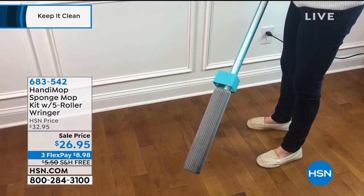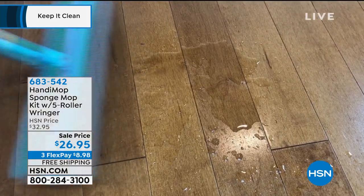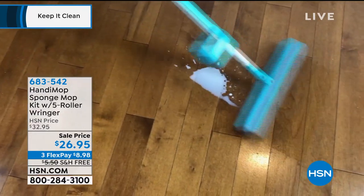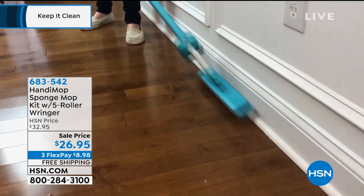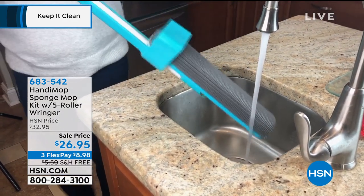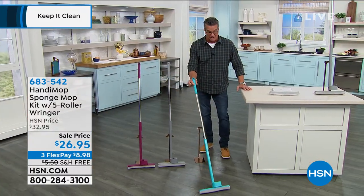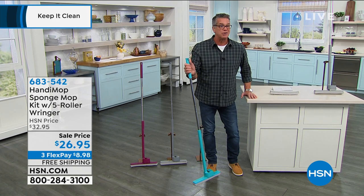Think about it for instant cleanup. The problem with a regular mop and bucket is you've got to take the bucket to the sink, fill it with water, add your cleaning solution, roll it out, and then either use a separate wringer or spin it. You don't have to do that with the Handy Mop. This is a one-piece mop that makes it easy. It only weighs a couple of pounds, so it's not straining or stressful — I'm doing this with two fingers.